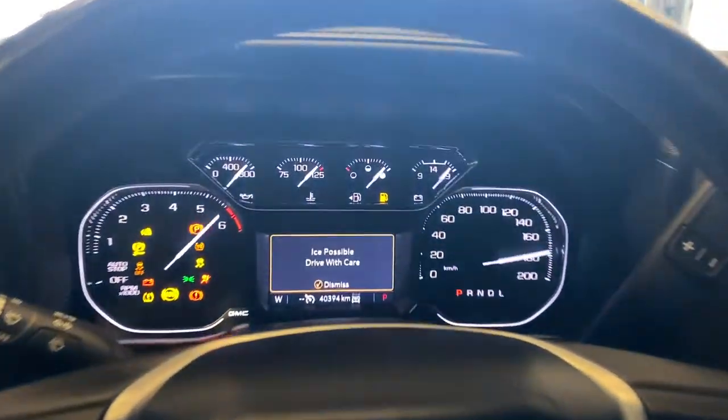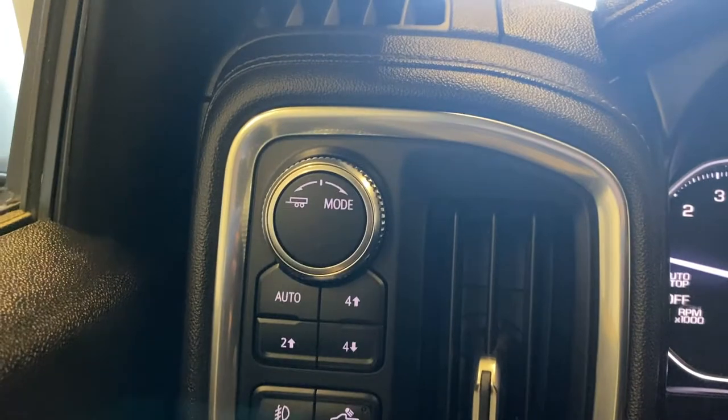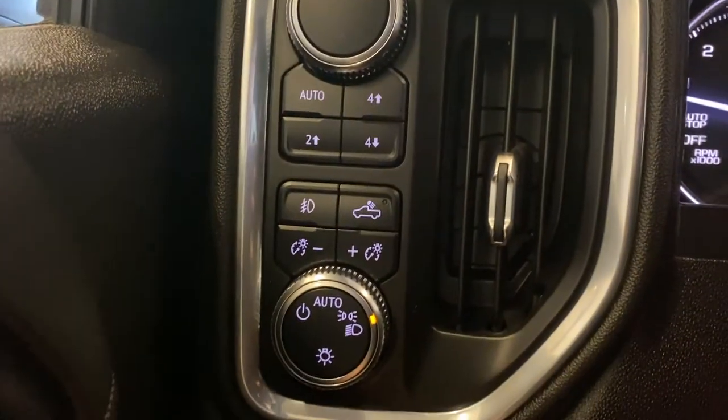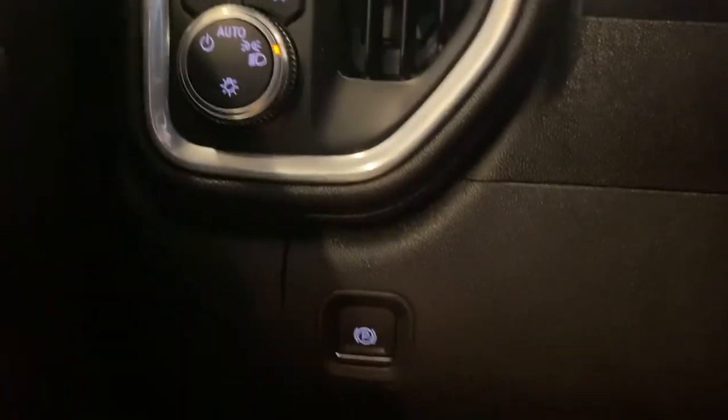Let's start it right up — starts up just beautifully. We do have a nice digital and analog gauge cluster mixed with a very nice infotainment screen. On the left-hand side we have our towing mode, automatic four-low, four-high, automatic headlights, box light, fog light, digital gauge cluster dimming, and our electronic parking brake.